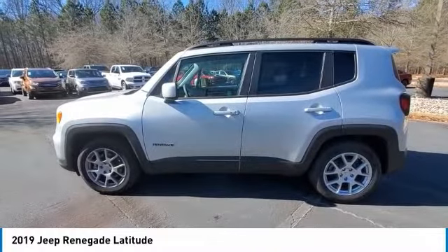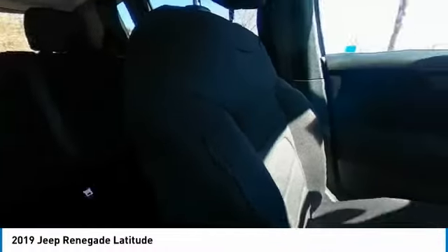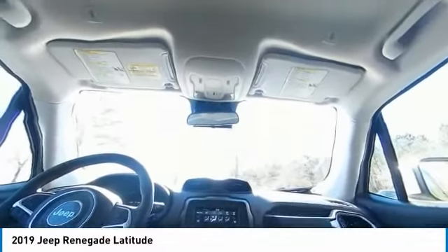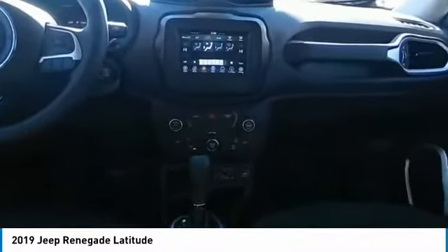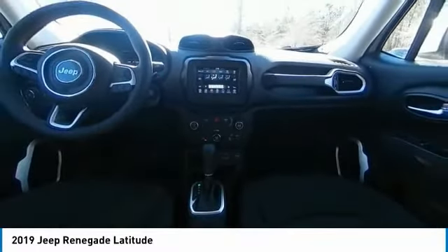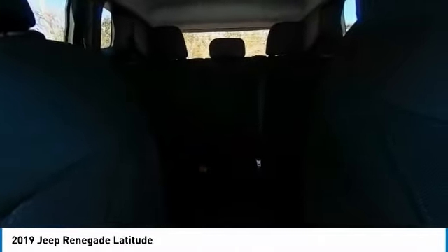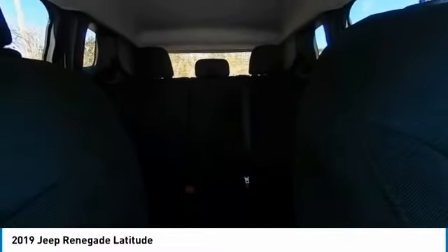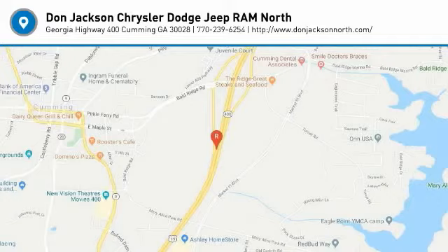Wouldn't you look great in this vehicle? Stop in today and see for yourself. Visit us at our website. We'll see you next time.